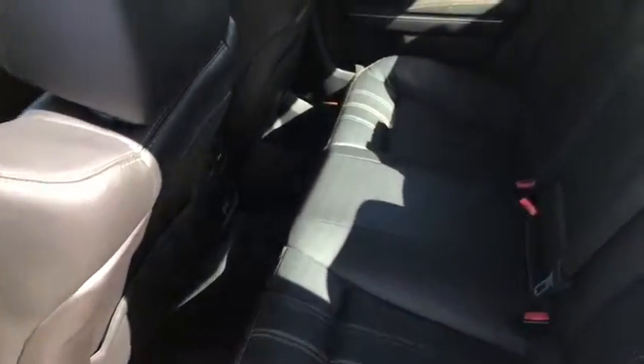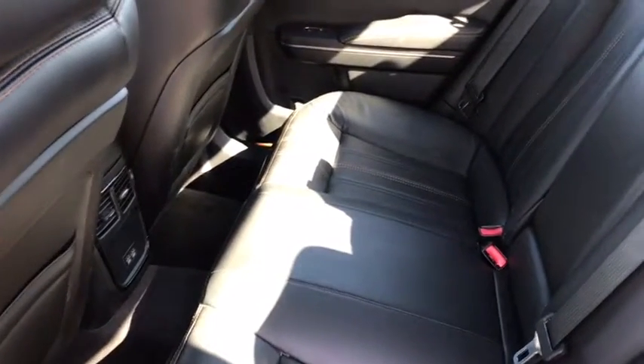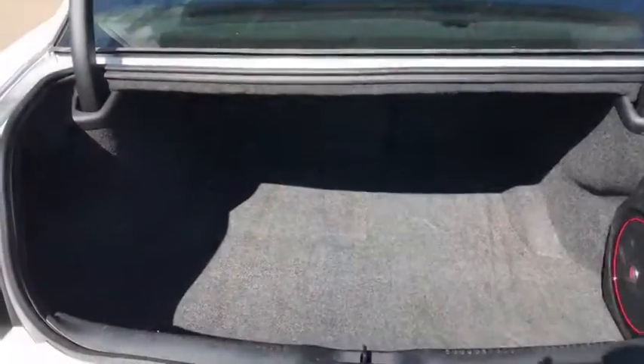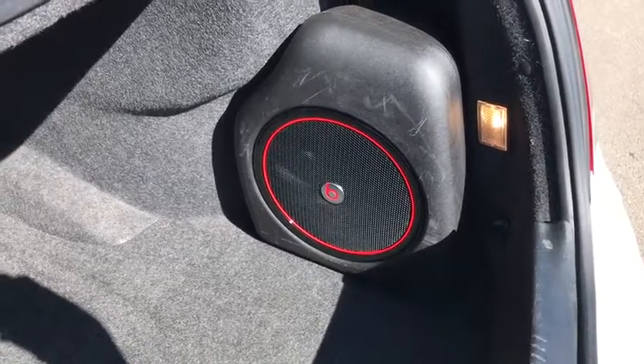Coming into the back seat you can see seating for three, for a total of five passenger capability with tons of space. Coming into the trunk you can see a nice and spacious trunk with enough space for all your cargo. You also have another Beats speaker for amazing sound quality.